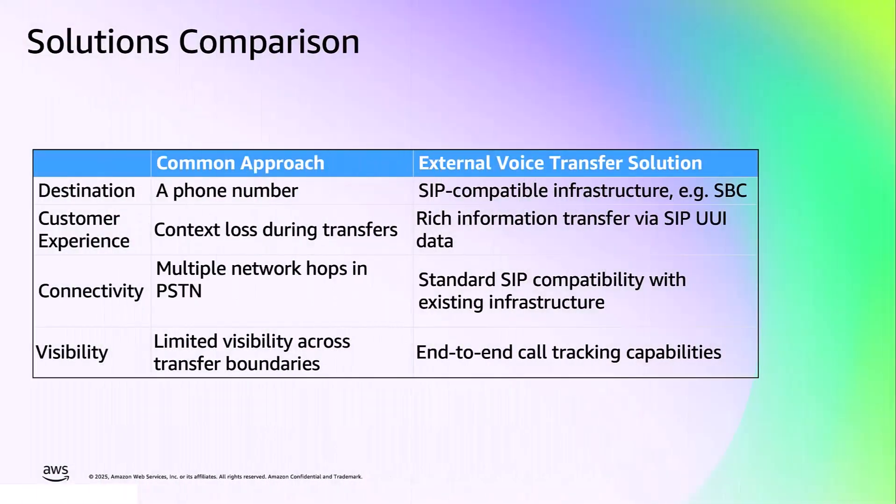Based on what we have discussed, this table highlights the key differences between approaches across five critical categories. The Amazon Connect external voice transfer solution replaces basic phone transfers with SIP-based connections that preserve context, enhance connectivity, and improve visibility, directly addressing the pain points large enterprises face with high transfer volumes.